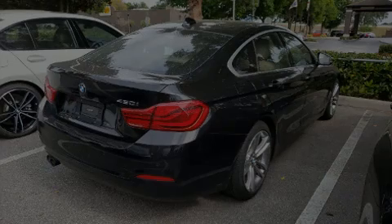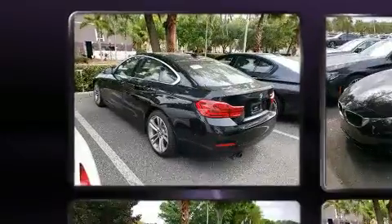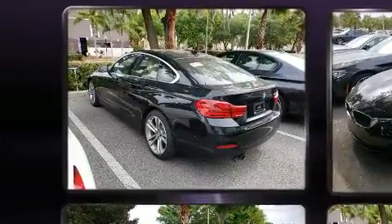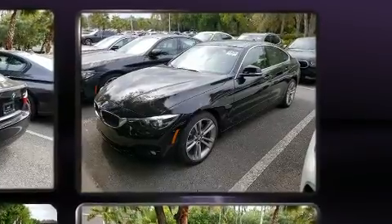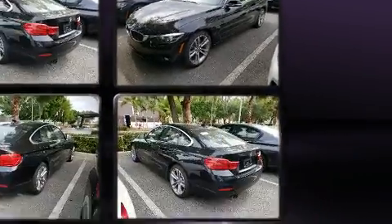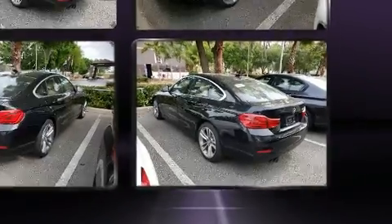Outstanding design defines the 2019 BMW 430i. BMW made sure to keep road handling and sportiness at the top of its priority list. It features an automatic transmission, rear-wheel drive, and a 2.0-liter 4-cylinder engine. A turbocharger is also included as an economical means of increasing performance.